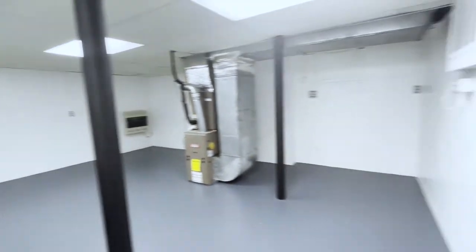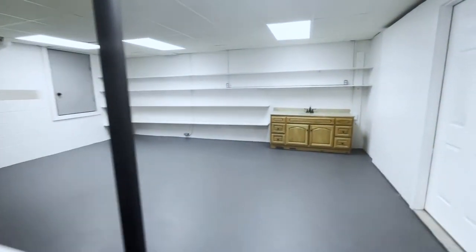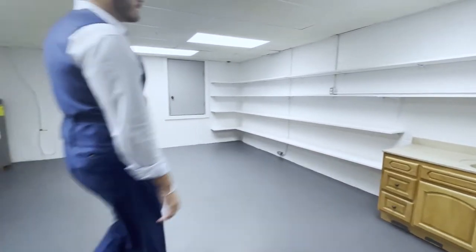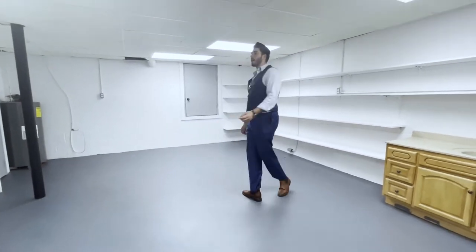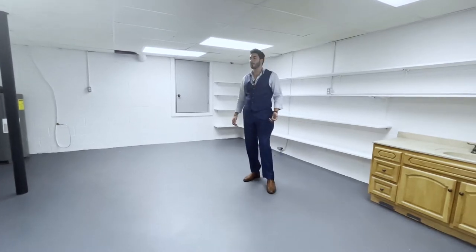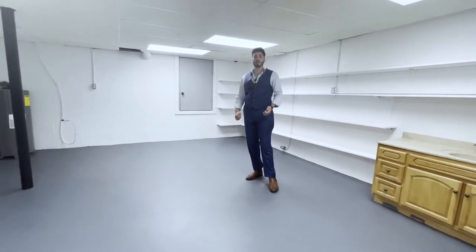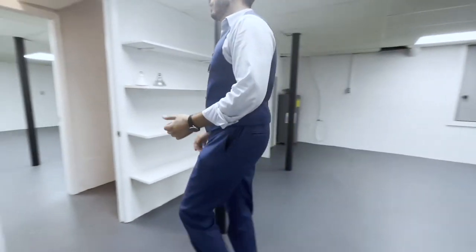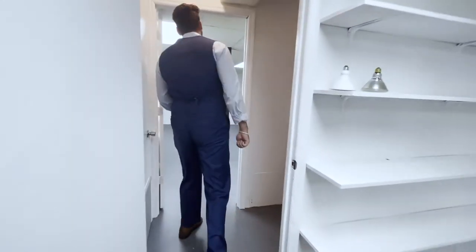It's quite spacious. What I really like about the basement is you can do anything with it — get your instruments and play music down here, make it an office space, a playroom, storage — whatever you want to do with it, there's a lot of space.